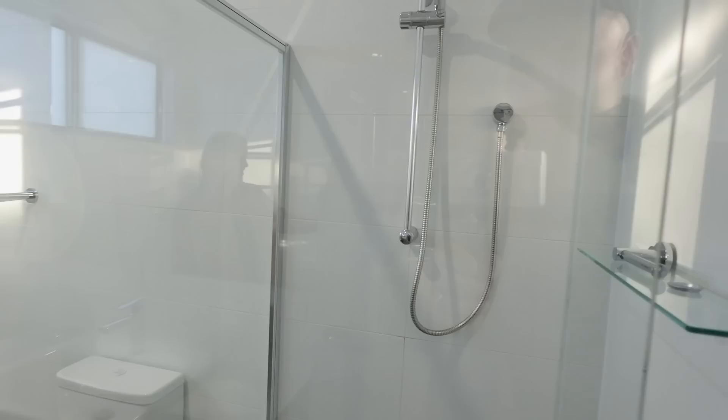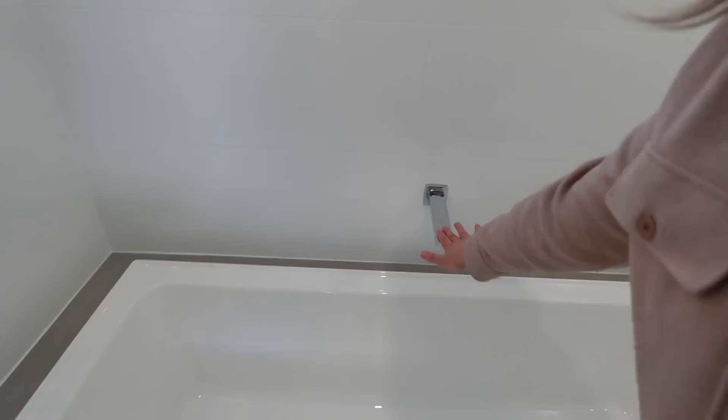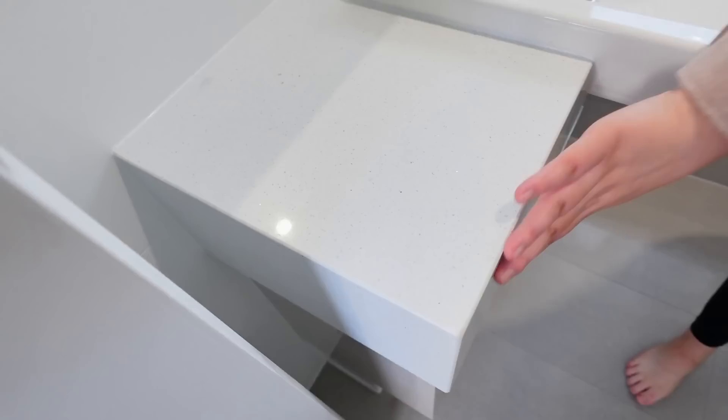Over here we have the shower. They haven't installed the toilet roll holder yet so it's just on the shower bench. We've got shower, toilet, and bath — which is actually a really nice size, a lot bigger than I was expecting — with a beautiful clawfoot moment. Gorgeous. It's exciting because we've never had a bath in any of our rentals. Then with the stone bench top coming all the way down as well — really nice. That's our main bathroom, though we probably won't really be using it that much.